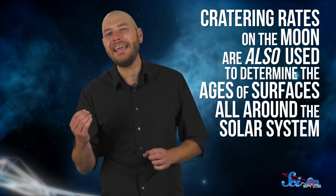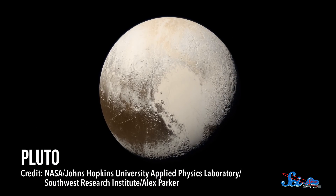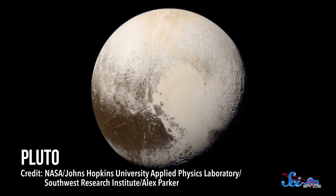Also, on a much broader note, cratering rates on the Moon are used to determine the ages of surfaces all around the solar system. For instance, when scientists first saw Pluto's smooth surface, they assumed it was young, because it doesn't have as many craters as the old lunar surface. So the more we understand about the Moon's craters, the more we can infer about all the other objects out there.